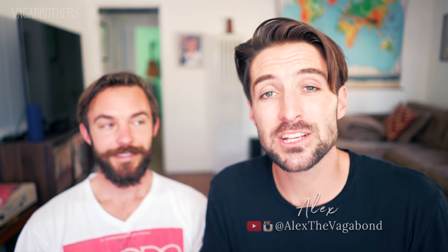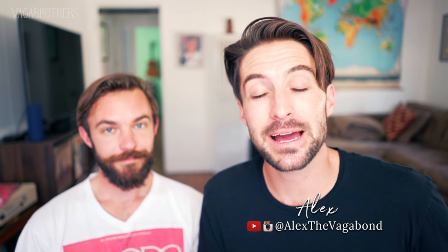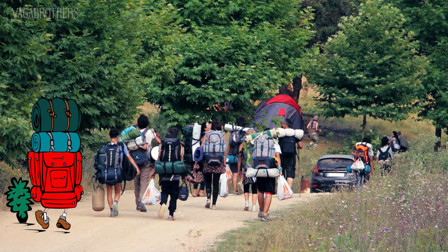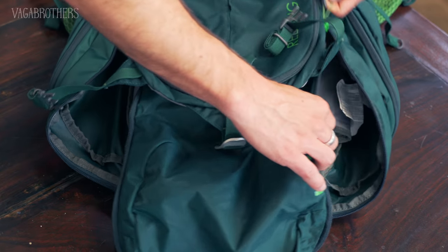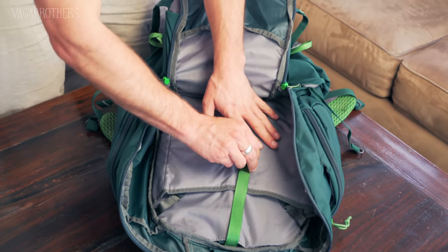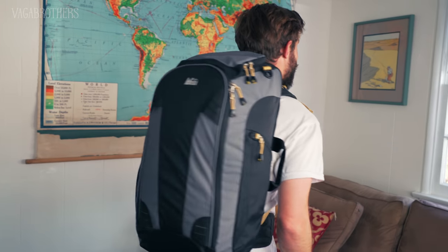Just as important as choosing the right size of backpack is choosing the right type of backpack. Don't choose a technical backcountry camping backpack. What you want is a travel backpack, which is front-loaded, meaning that it opens like a suitcase, but also has shoulder straps for support. So all of the backpacks that we're recommending today are travel backpacks.